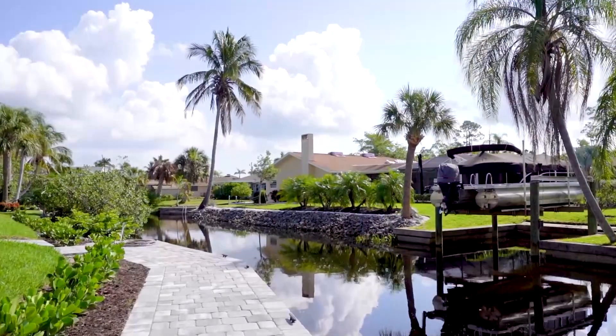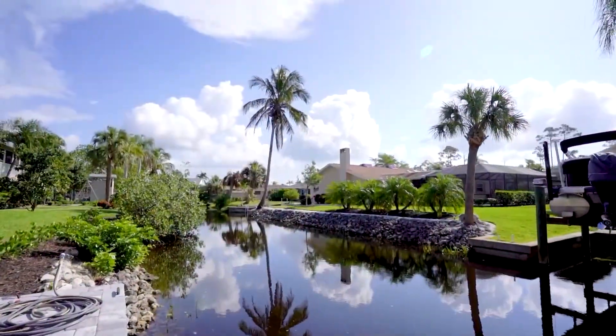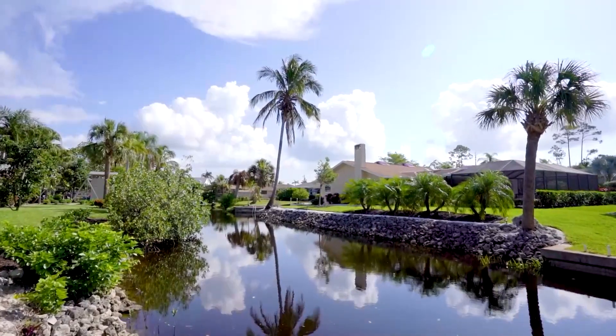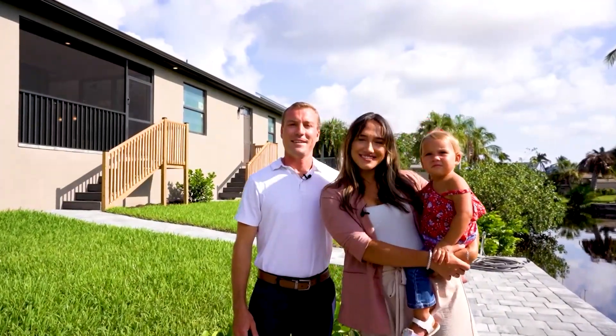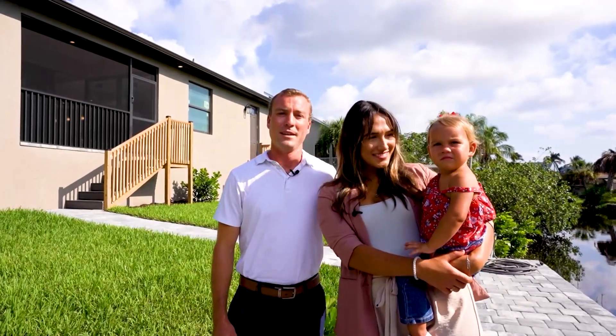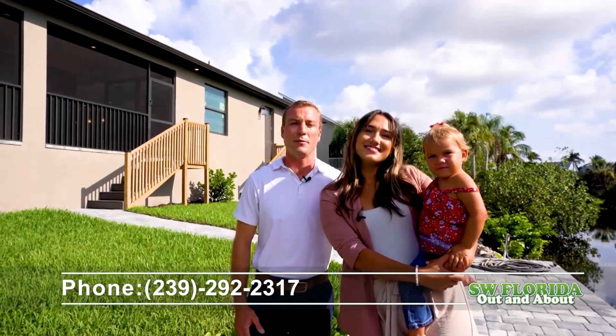Built by a Bonita-based family builder, the location, construction, and level of finish in this home make it unparalleled to anything else on the market. I'm Brianna Optine, this is Wren Optine, and I'm John-Paul Optine. We're with the Swiffle Home Group of MVP Realty. To schedule a tour of this beautiful home anytime, give us a call or text at 239-292-2317.